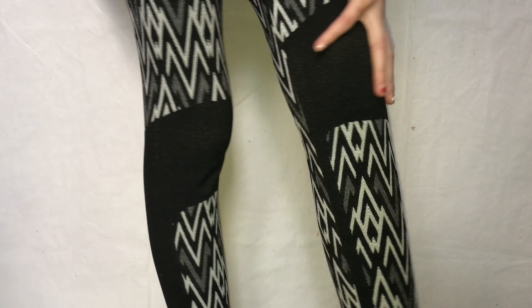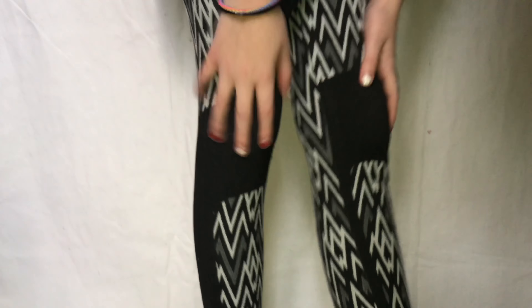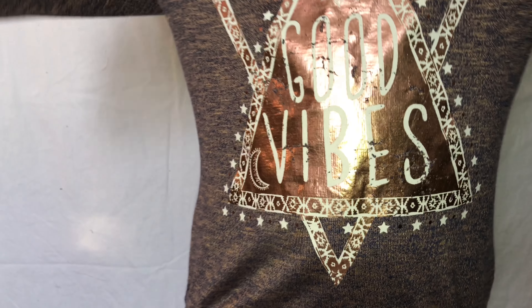I'm going to show you the pants first. They're like that and at the bottom they're black — they're really comfortable. Both sides are black.